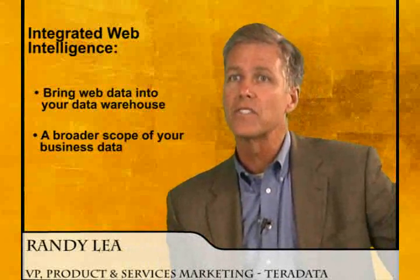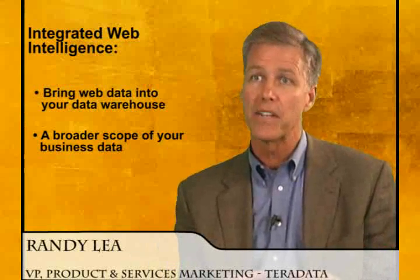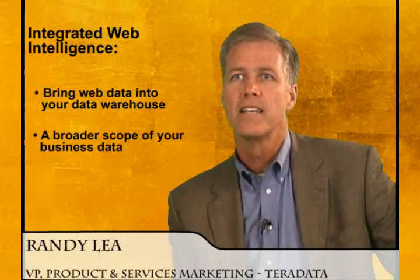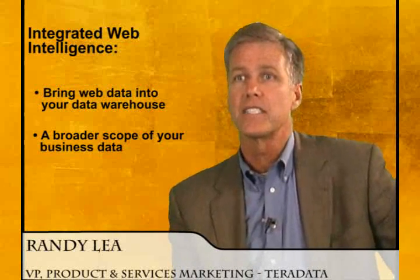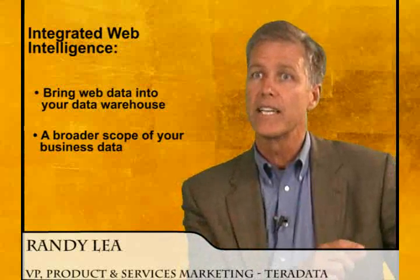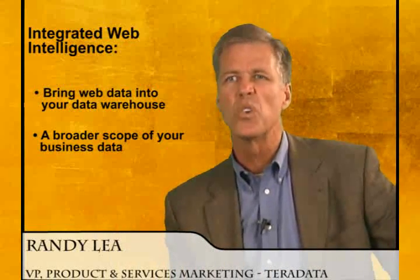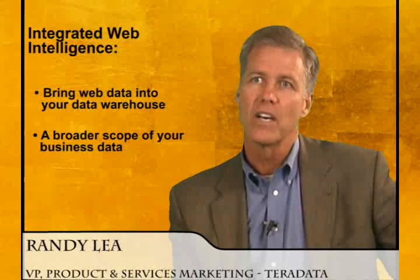What I'd like to talk about today is what we call Integrated Web Intelligence — that's the ability to bring web data into your data warehouse to get a much broader breadth of intelligence and knowledge about your customer activity, their buying behaviors, and patterns and decisions that you can make differently now that web data is integrated into the data warehouse.